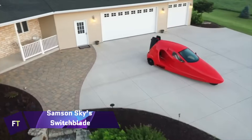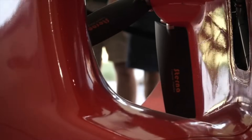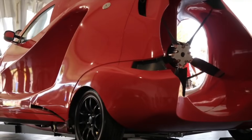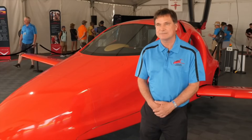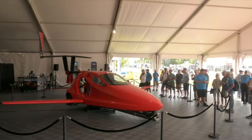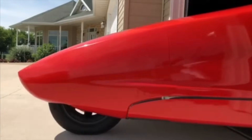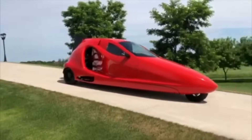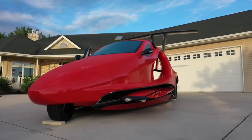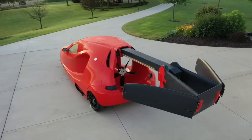Samson Sky Switchblade: A three-wheeled, legally-on-the-road vehicle that can be transformed into a flying car, the Samson Sky Switchblade can be driven from your garage to a neighboring airport. Within three minutes of reaching that point, the tail will expand and the wings will spread wide. You can then reach your destination in your registered aircraft, taking off and landing at speeds of up to 200 miles per hour and altitudes of 13,000 feet.